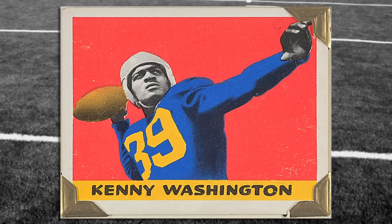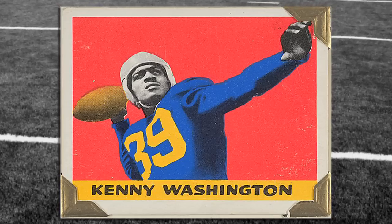We also have Kenny Washington's rookie cards, and he was the first African-American player to break the color barrier.